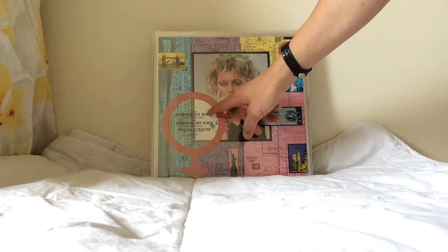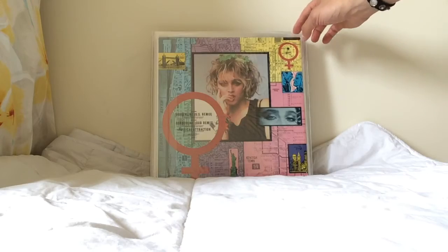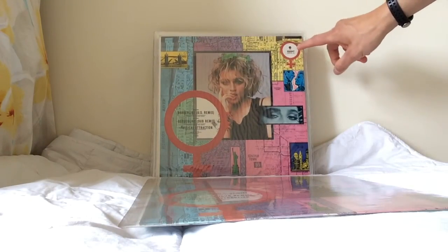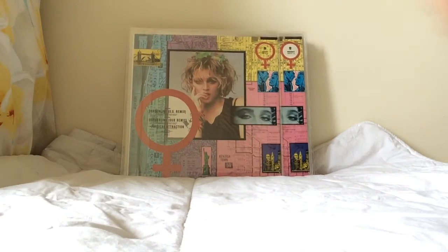This is the UK pressing of Borderline with the US remix title. It has Borderline in two mixes and Physical Attraction. Note the code on the yellow background — that's the original first state pressing. The reissue has the same front cover, but the back features a white circle. These reissues are actually harder to find for some reason.